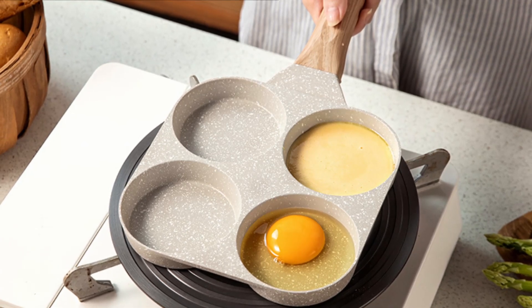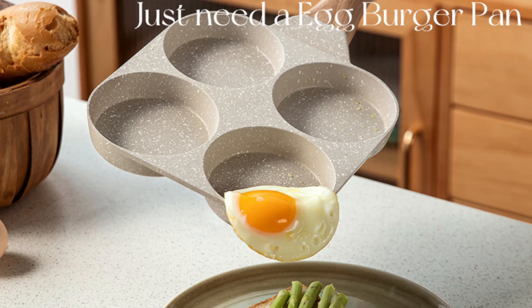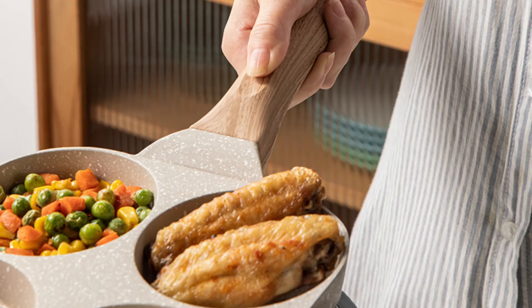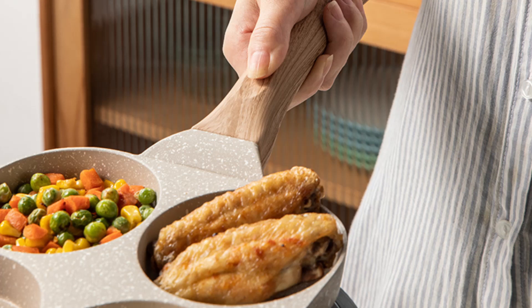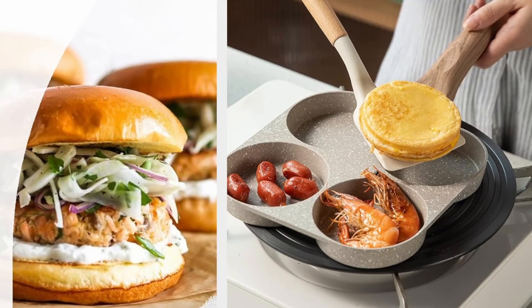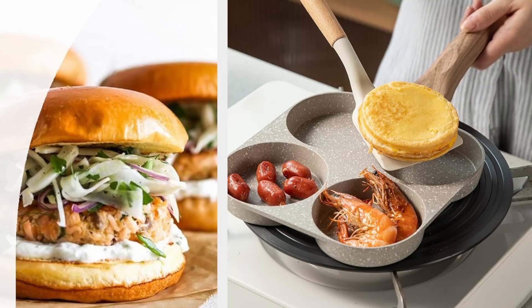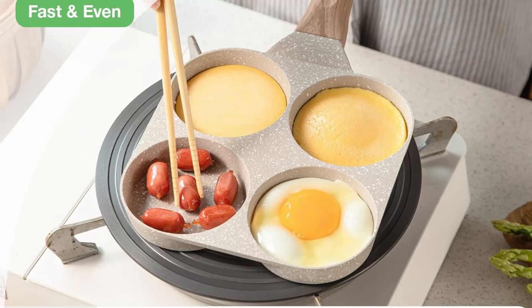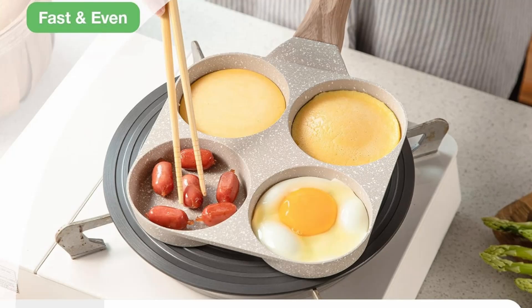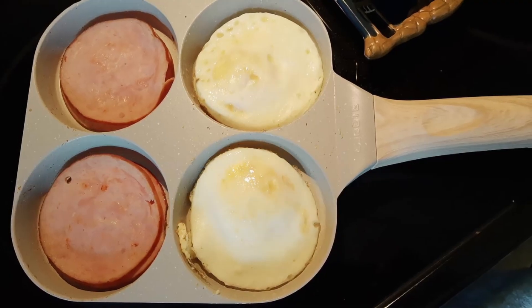One of the standout features of the Karodi 4-cup egg pan is its eco-friendly nonstick granite material. Unlike some nonstick coatings that contain harmful chemicals, this pan is entirely free of PFOS and PFOA, ensuring that your daily cooking experience is safer and healthier. With this coating, you can cook with minimal oil, making it easier to prepare lighter meals while maintaining rich flavors and textures.